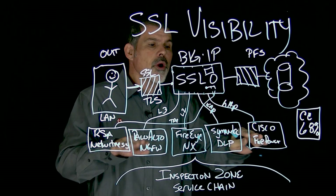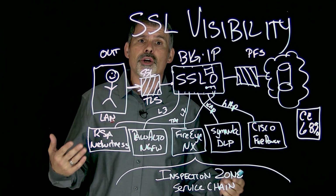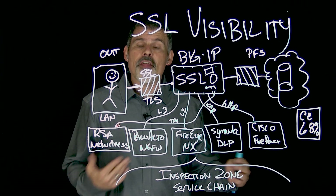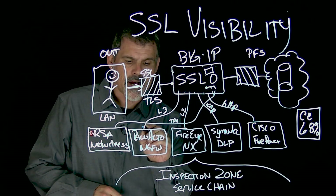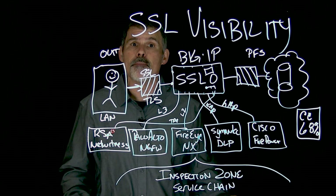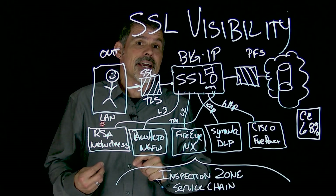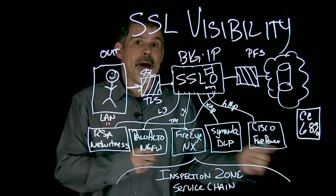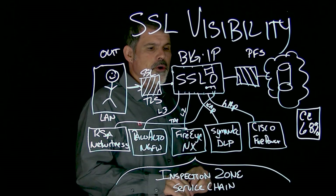The Government Accountability Office and the Congressional Report talking about the Equifax breach noted that the certificate on one of their security devices had expired. Because that device was not decrypting the traffic, that's one of the reasons how the malicious payloads got back and forth — it was just passing the traffic through.